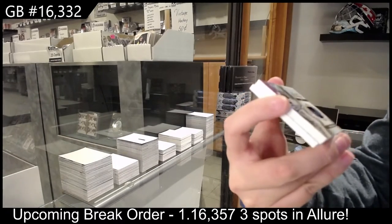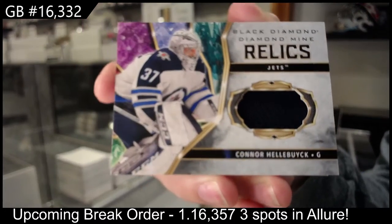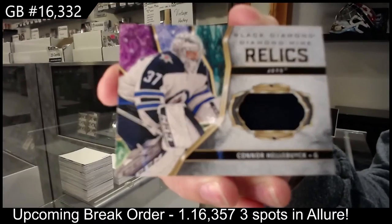Diamond Mine Relics jersey of Connor Hellebuyck for Winnipeg — all the Hellebuyks, just getting all the Hellebuyks.